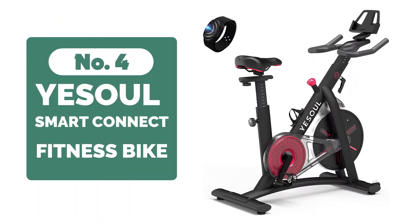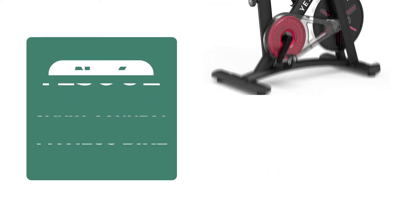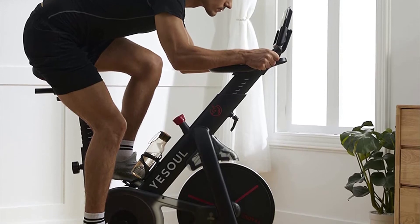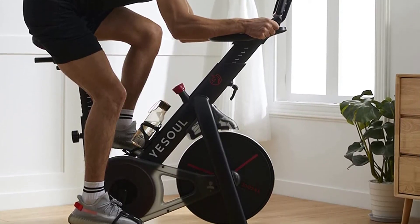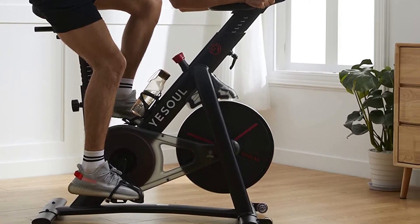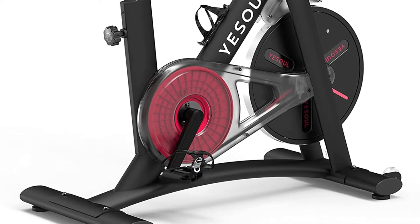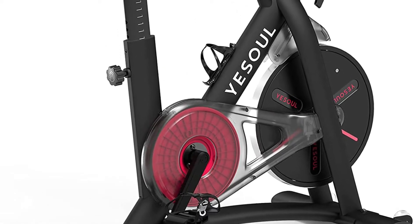At number 4 is the Yesul Smart Connect Fitness Bike. With a sturdy build, the heavy-duty exercise bike can withstand anything you put it through. The three-position handlebars allow for flexibility in your workouts, and the anti-skid cage pedals protect your feet while keeping them from getting tangled up. With an iPad bracket to mount your tablet or phone on, this is one of those few workout tools that puts convenience at its forefront without sacrificing quality.